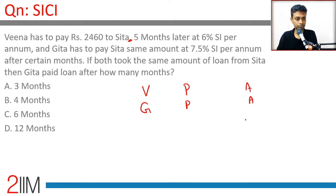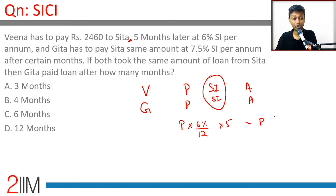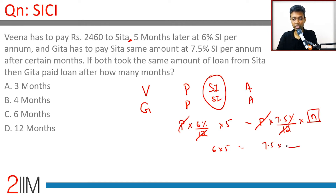Both pay the same amount, which means both of their simple interests should also be the same. So whatever principal Vina borrowed, multiplied by 6% divided by 12 months, into 5 months, is the same as the principal Gita borrowed into 7.5% divided by 12, into some number of months. The 12s cancel: 6 × 5 = 30, and 7.5 × 4 = 30.